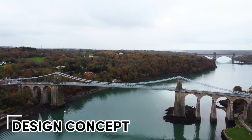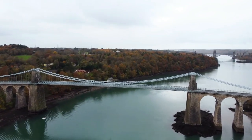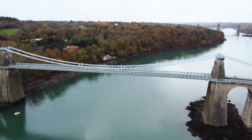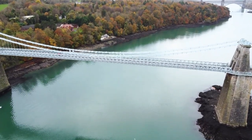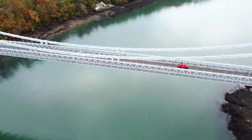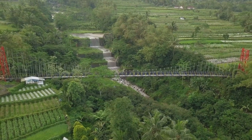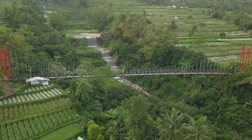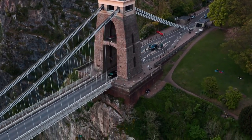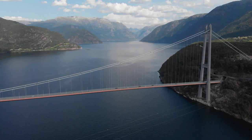Suspension bridges manage this feat by successfully dealing with two important forces called compression and tension. Compression is a force that acts to compress or shorten the thing it is acting on. Tension is a force that acts to expand or lengthen the thing it is acting on. Compression and tension are present in all bridges, and it's the job of the bridge design to handle these forces without buckling or cracking. Buckling is what happens when the force of compression overcomes an object's ability to handle compression, and cracking is what happens when the force of tension overcomes an object's ability to handle tension.